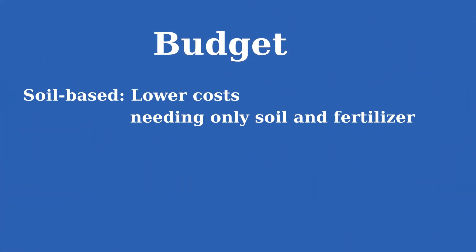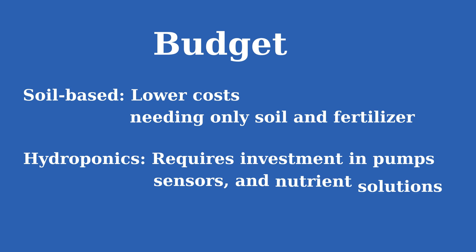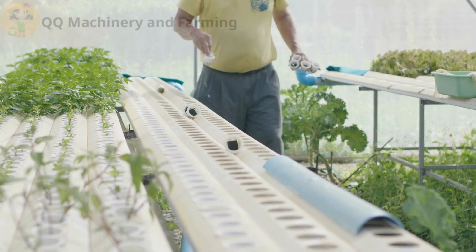Budget: soil-based farming has lower costs, needing only soil and fertilizer. Hydroponics requires investment in pumps, sensors, and nutrient solutions. Tip: if you're a beginner, start with a small hydroponic setup to test its effectiveness.